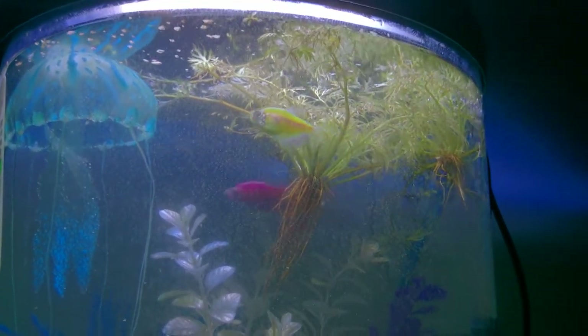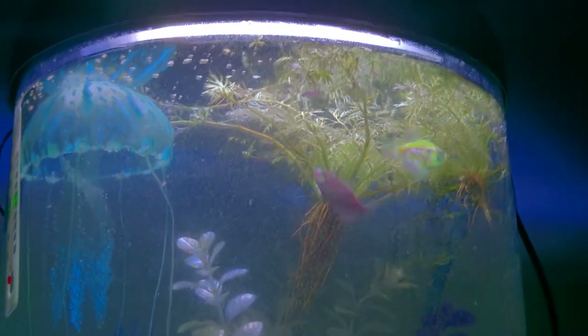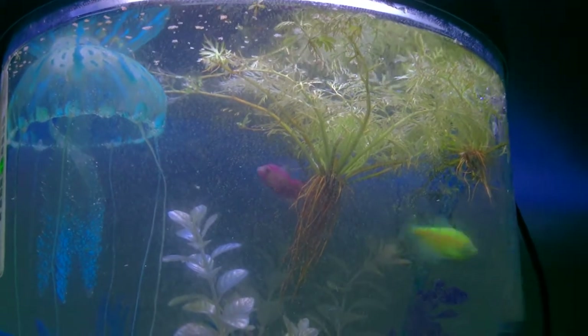I usually sell about 15 from each tank when I go to sell — that's about every three months — so I usually make about $30 from selling 30 shrimp.